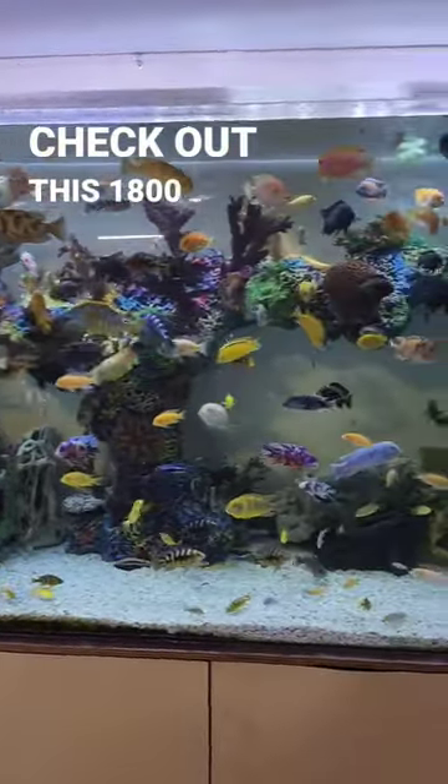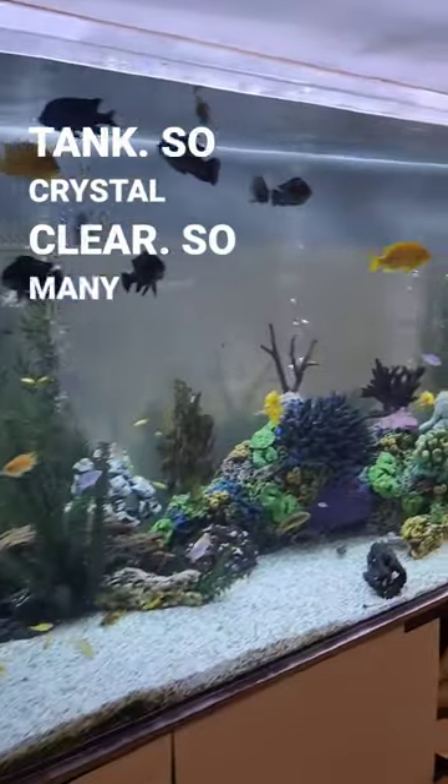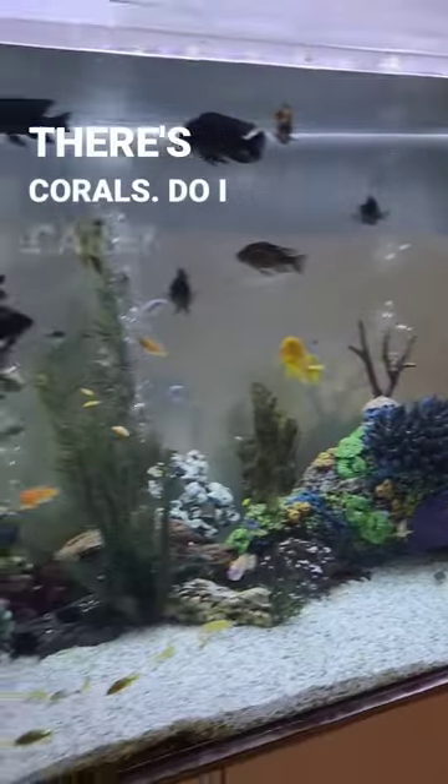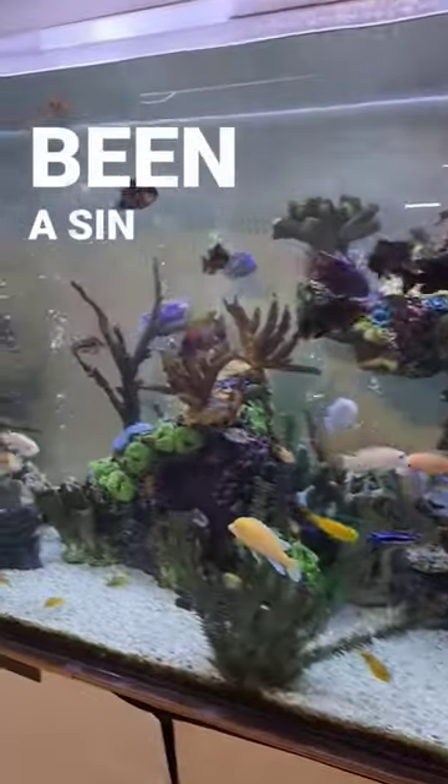Check out this 1800-gallon cichlid tank — so crystal clear, so many colors. Yes, it's freshwater, yes there's corals. Do I care? Not at all. It is beautiful. These tanks are a showpiece.